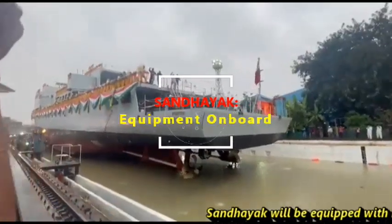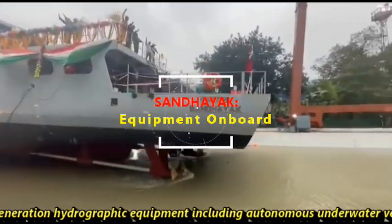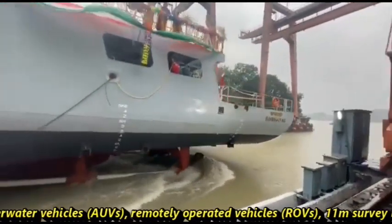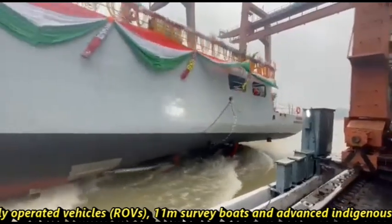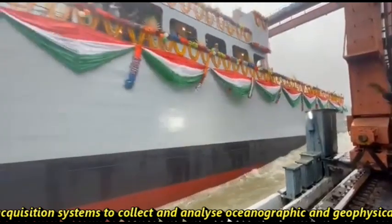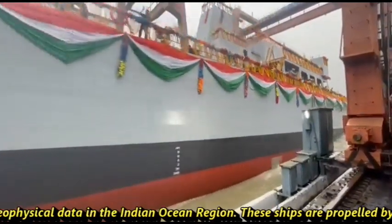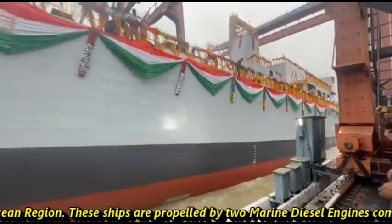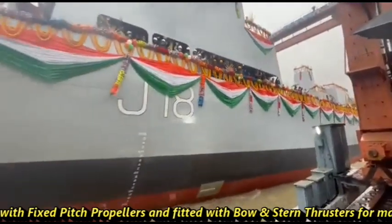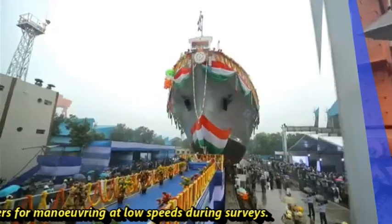Sandhayak will be equipped with new generation hydrographic equipment including autonomous underwater vehicles, remotely operated vehicles, an 11-meter survey boat, and advanced indigenous data acquisition systems to collect and analyze oceanographic and geophysical data in the Indian Ocean region. These ships are propelled by two marine diesel engines combined with fixed-pitch propellers and fitted with bow and stern thrusters for maneuvering at low speed during surveys.